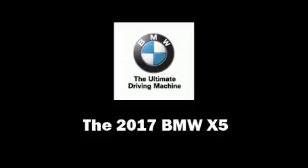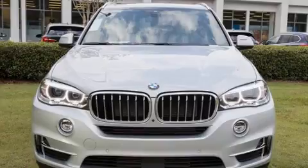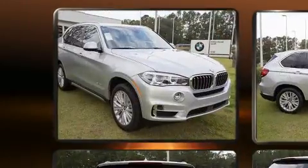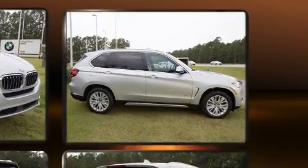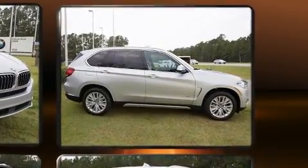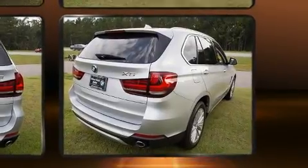The 2017 BMW X5. Under the hood, you'll find a six-cylinder engine with more than 300 horsepower. And for added security, dynamic stability control supplements the drivetrain. Turbocharger technology provides forced air induction, enhancing performance while preserving fuel economy.